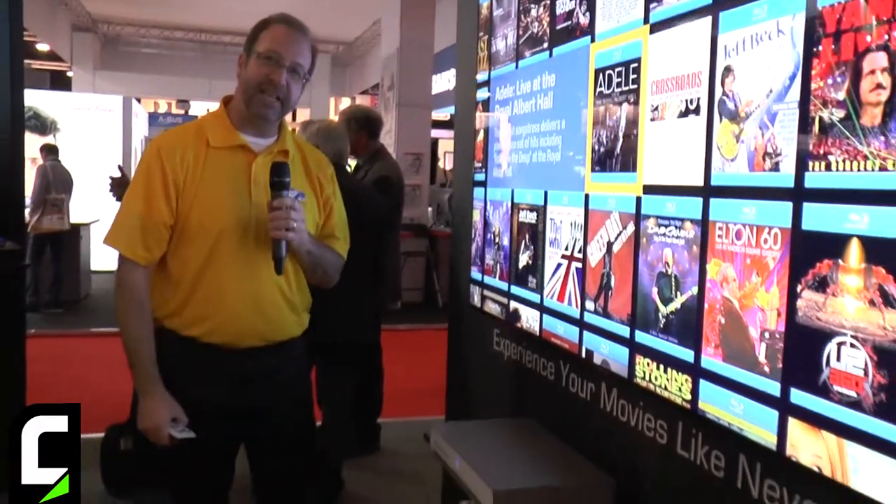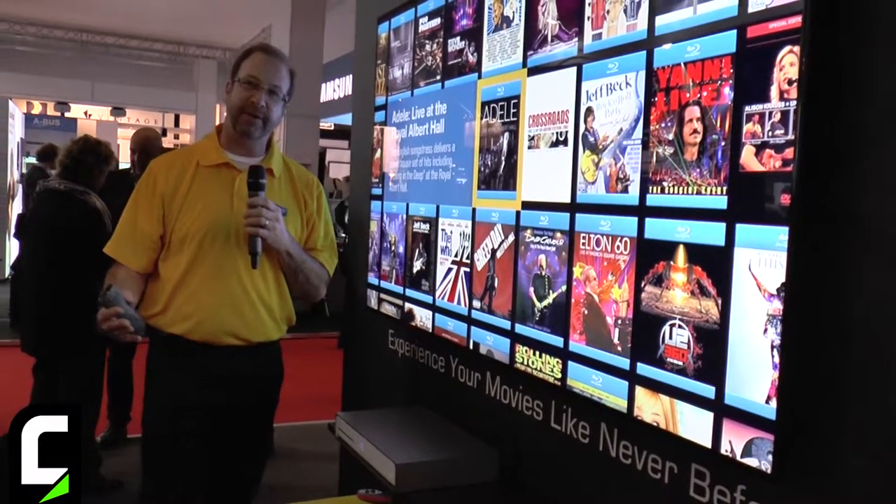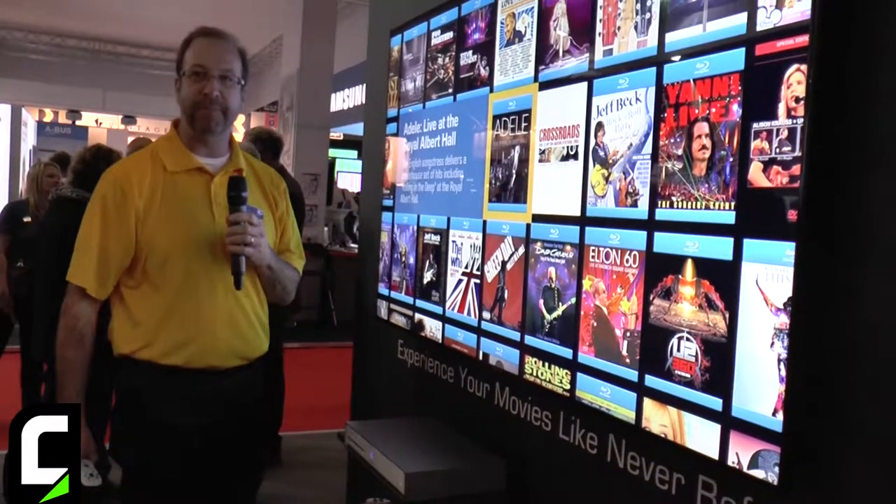First up, we've got Kaleidoscape Cinema One. What you're seeing here is a stylish set-top box that takes the entire Kaleidoscape experience and puts it in one easy-to-use package.